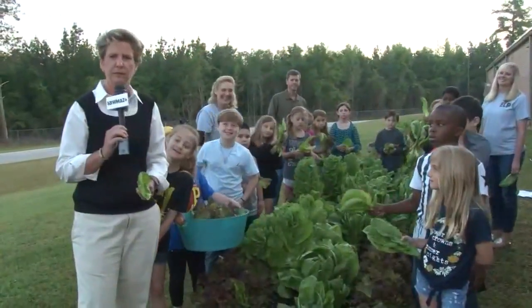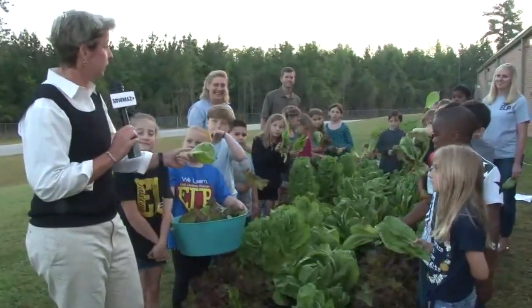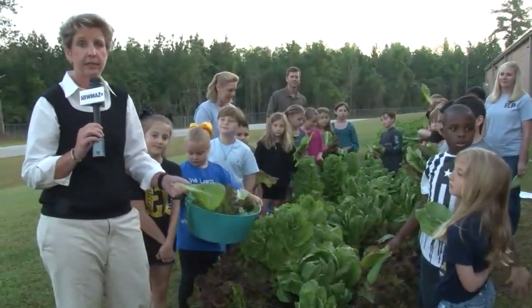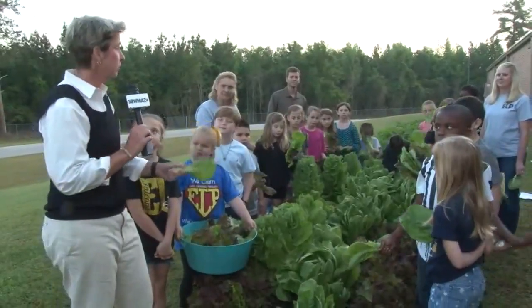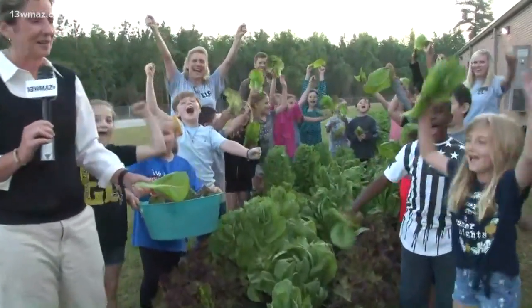I think I want a lettuce wrap for breakfast. They do hope to expand this program to the younger classmen — the first graders and the kindergartners. So let's have one more shout out for East Lawrence Primary. In the meantime, I'm going to have some lettuce. Back to you.